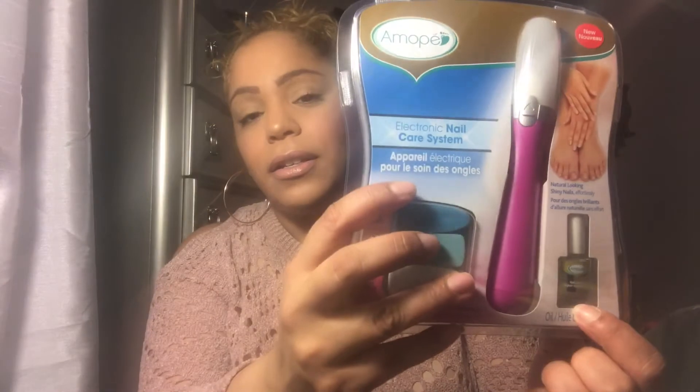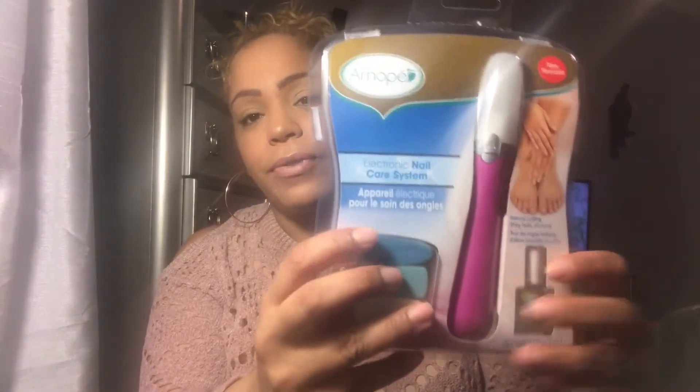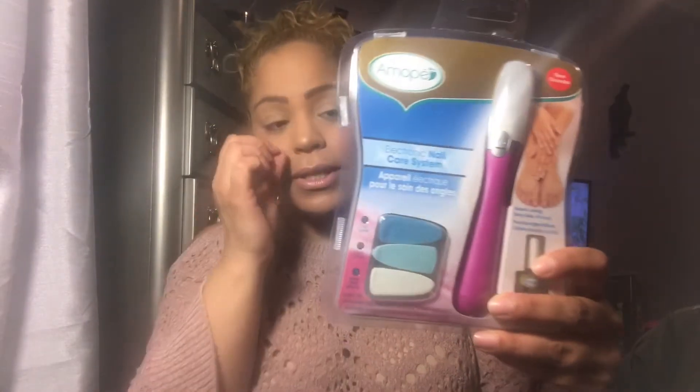I got this electronic nail care system. It comes with a little oil, a file, and all the extra little pieces. This is pretty cool and it retails for about $30 at Walmart and other stores — and they had it at Dollar Tree! So if you find it, buy it. Buy a few of them.